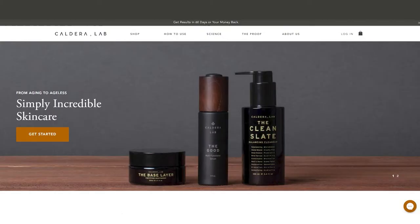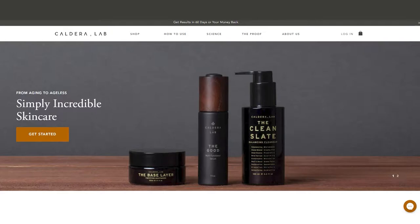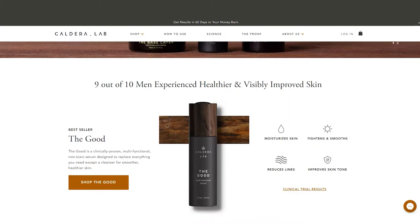Let's jump into the video. If you go to the Caldera Lab website, which I'll have linked below, it says 'from aging to ageless, simply incredible skincare.' The best-selling product is The Good — a clinically proven multifunctional non-toxic serum designed to replace everything you need except a cleanser for smoother, healthier skin. 9 out of 10 men experience healthier and visibly improved skin. It moisturizes, tightens and smooths skin, reduces lines, and improves skin tone.